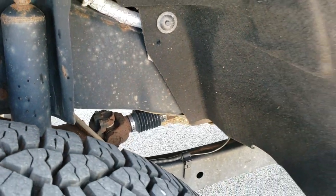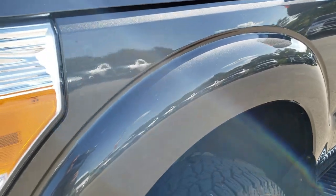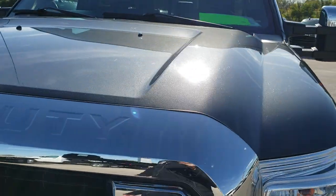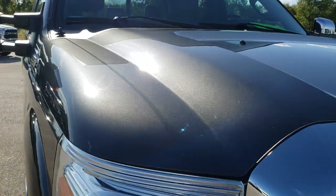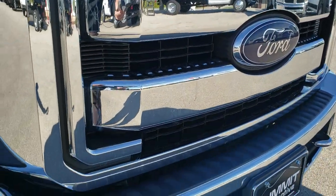Frame and underbody is very clean with very little corrosion. No dents or dings on that front fender. The headlight lenses are nice and clear. The hood — no dents, no dings — very, very nice condition. The grille and Ford emblem are in nice shape as well.